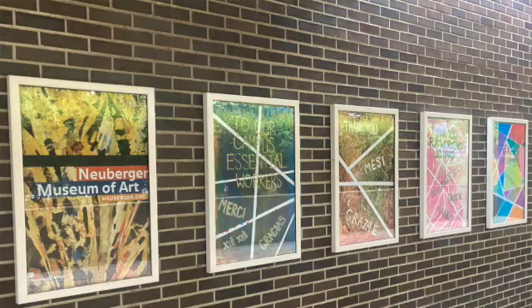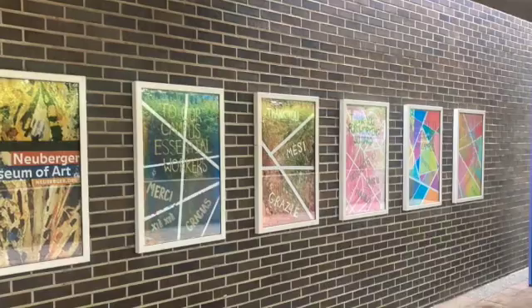Hi, I'm Harrison Town Board member Frank Gordon. I thought I'd share with you one of the things that I think makes Harrison such a special place to live, and that's the Neuberger Museum of Art, located on the SUNY Purchase campus just up the street off Anderson Hill Road in Purchase.